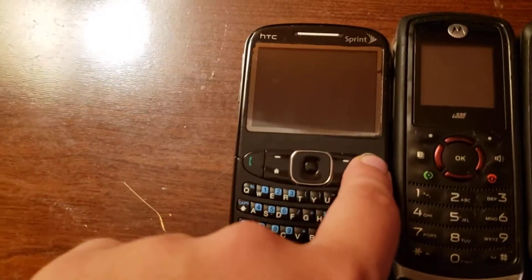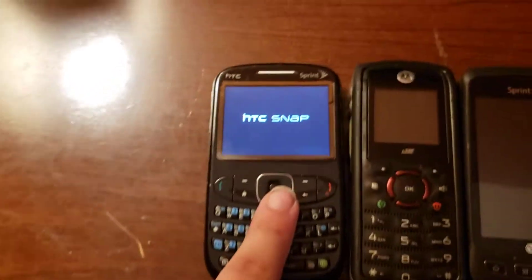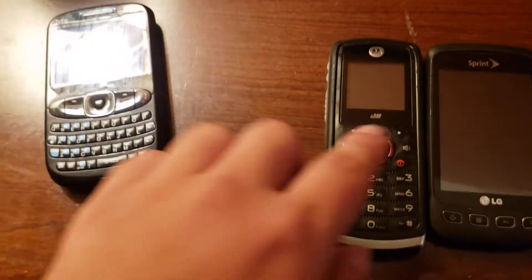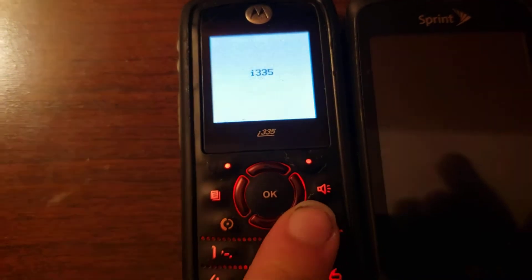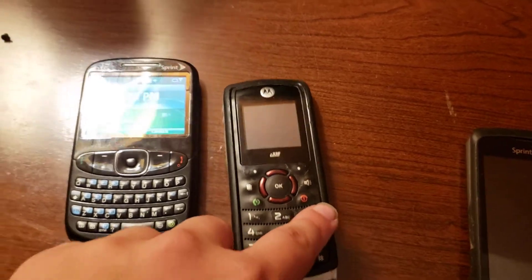Onward — we have an HTC Snap, and this one does work. This Motorola i335 is the first Nextel Motorola in my collection and I've been dying to have one of these for a while, but there's just one problem: this phone did not come with a SIM card and also the battery's dead.